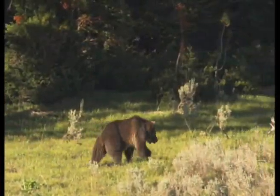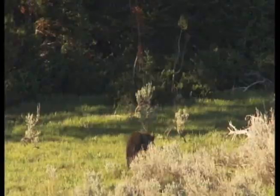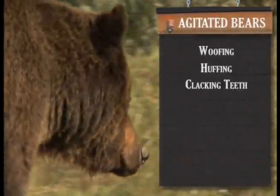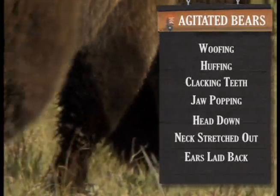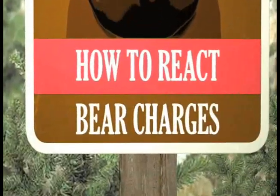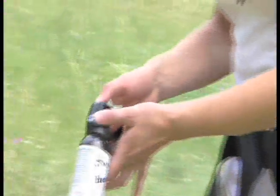Even if you follow these steps, you may still aggravate a bear or the bear may charge, especially a mother with cubs or bears guarding their food. Woofing, huffing, clacking teeth, jaw popping, head down, neck stretched out, and ears laid back are all signs of a nervous, distressed bear reacting defensively. Agitated bears may charge. If a bear charges you, stand your ground — do not run. Most bear charges are bluff charges, which means the bear will stop or veer off before reaching you. Try to stay calm and use your pepper spray if you have it.